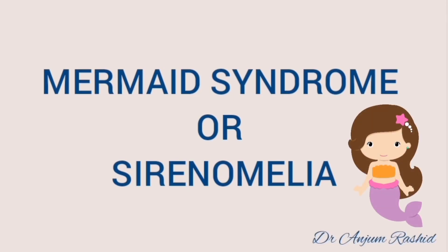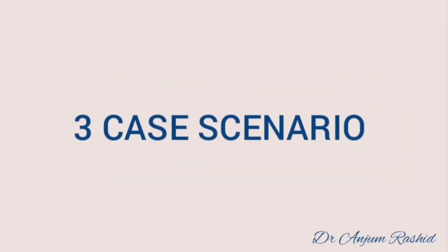In this video I will discuss mermaid syndrome. First I will give three case scenarios.